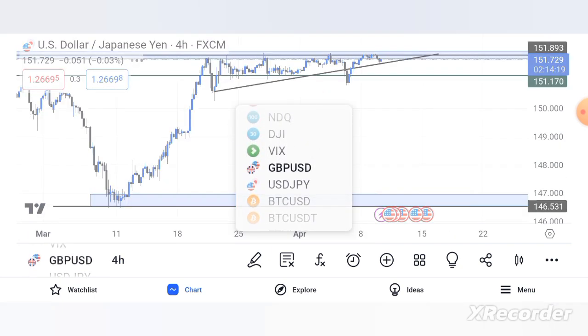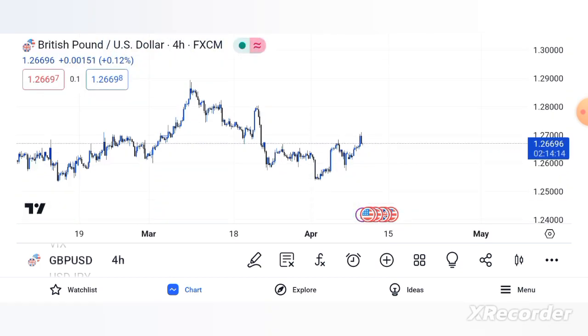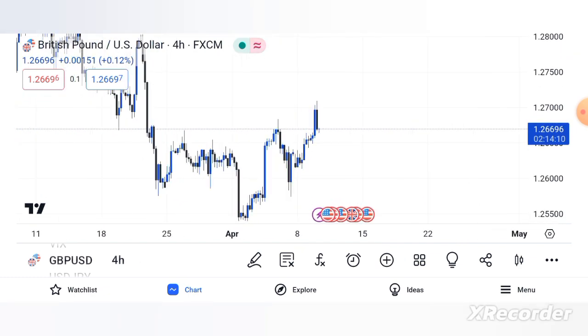GBP/USD — remember, EUR/USD is a buy, USD/JPY is a sell.